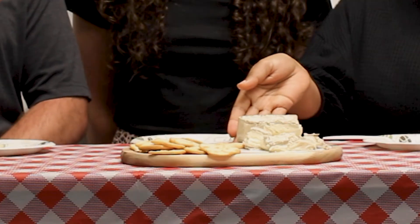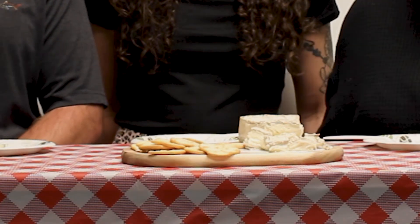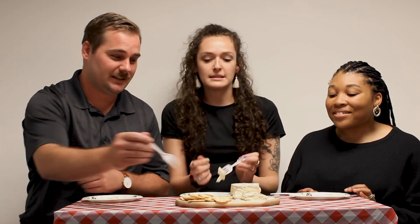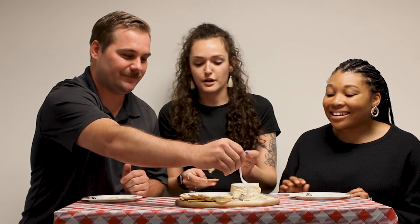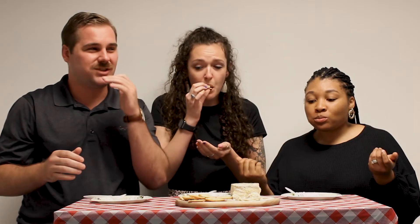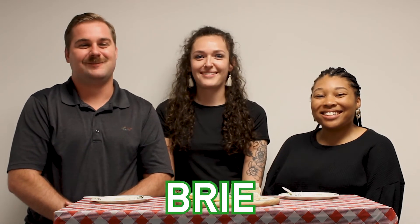We have cheese number four — a softer cheese, definitely softer. Digging in... this one needs a cracker for sure. It's a little sticky and a little salty. The texture's a little different. I'm going to take a wild guess — maybe a brie? I think it's brie. Group answer: brie!